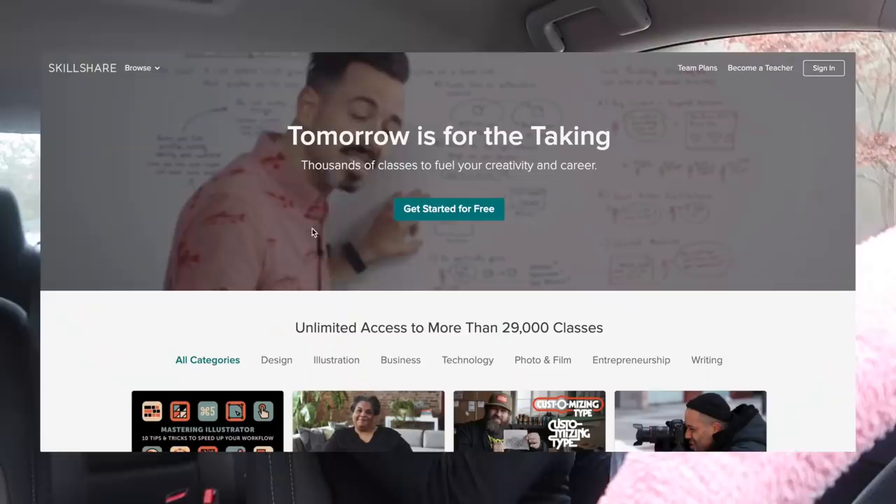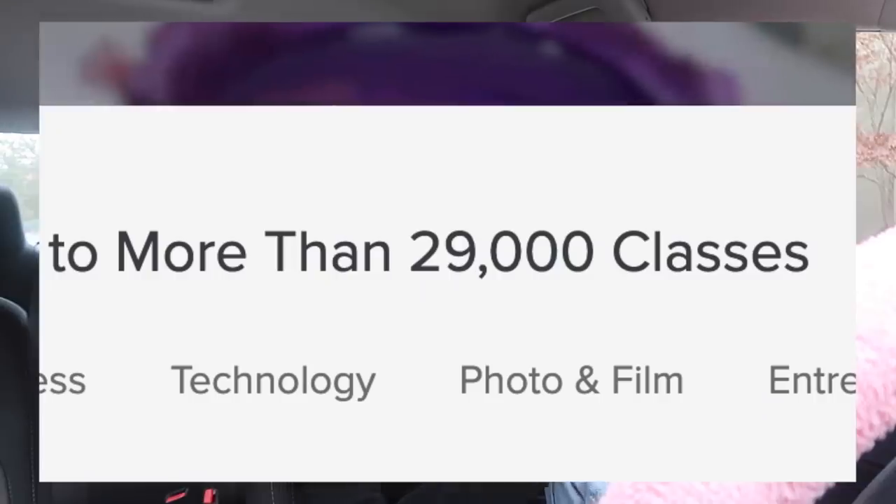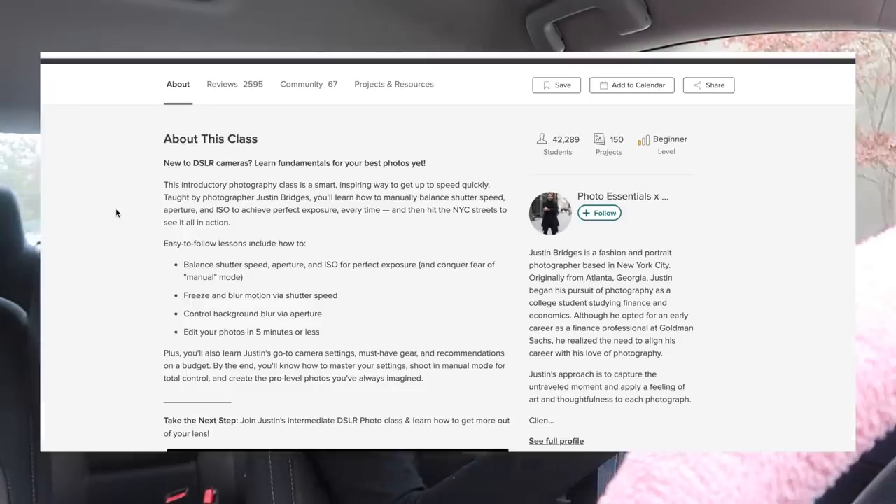Before we get into the video I just wanted to say thank you to Skillshare for sponsoring this video. If you guys don't know what Skillshare is, it's an online learning community with thousands of different classes for different creative and entrepreneurial skills.